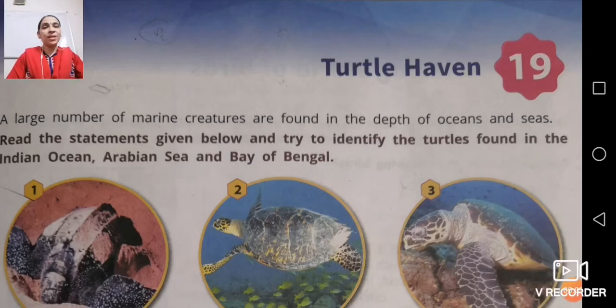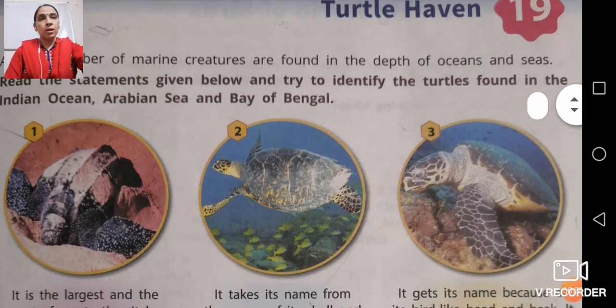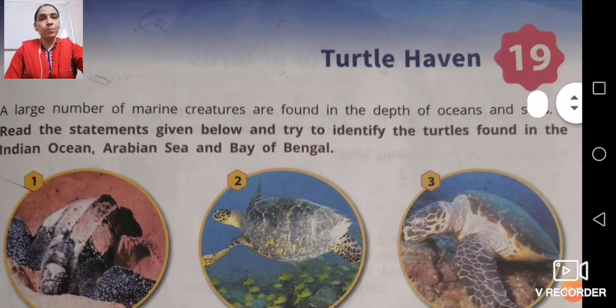Hello students, I hope you all are doing good. In our previous class we have done disposal of waste and segregation of waste. Today we are going to start our new chapter that is Turtle Heaven. In some of the new books it will be chapter 20, but the content is all the same.